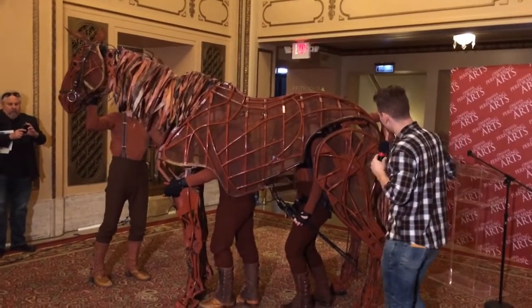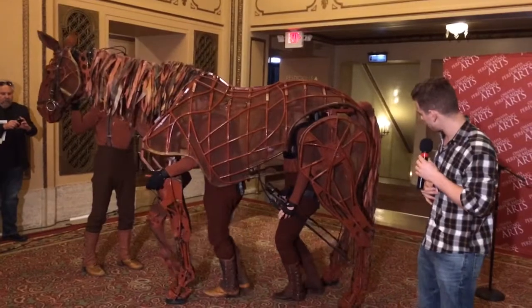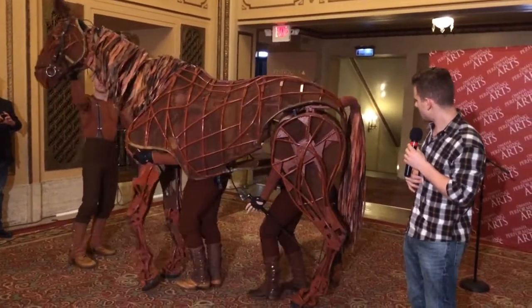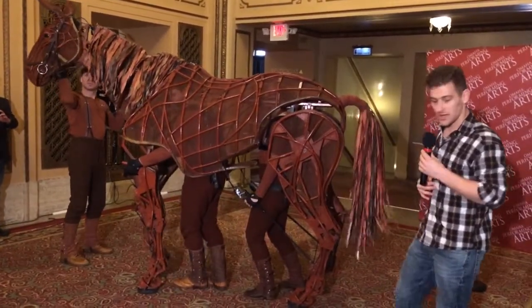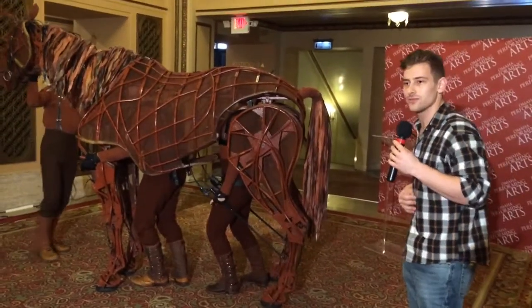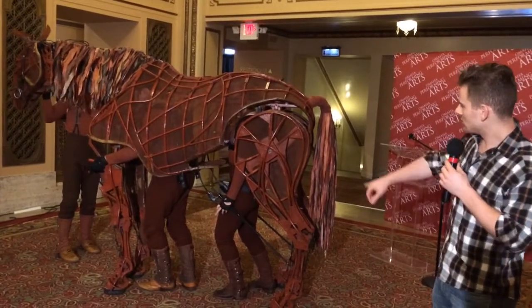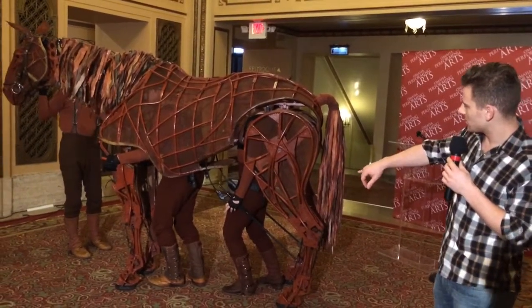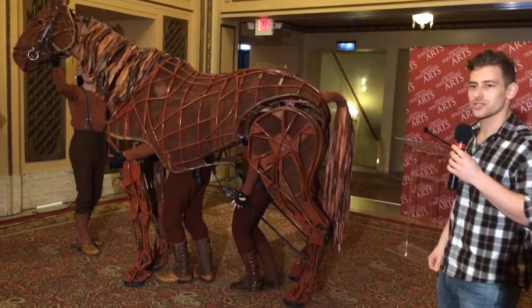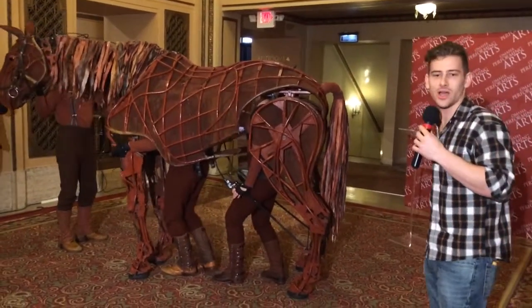Moving straight back, we have Dana here in the hind of the horse. Dana is in control of the back two legs as well as Joey's tail. The tail, as well as the breath and the ears, are all emotional indicators of how Joey is feeling. She actually works two bicycle brakes that allow her to work the tail — one allows it to go up and down and the other allows it to go back and forth, so she can get a good variety of different motion.